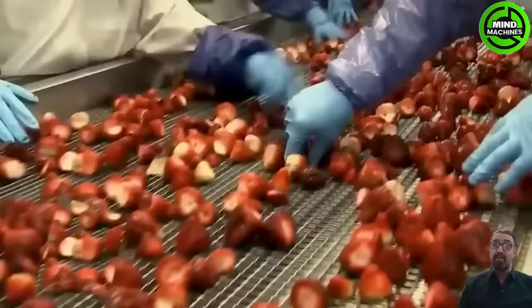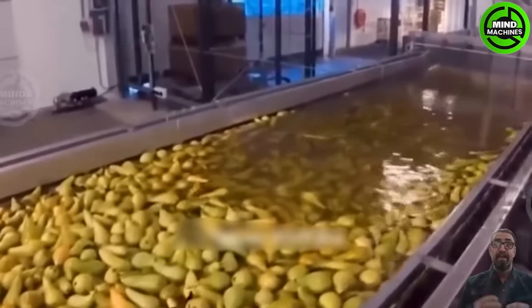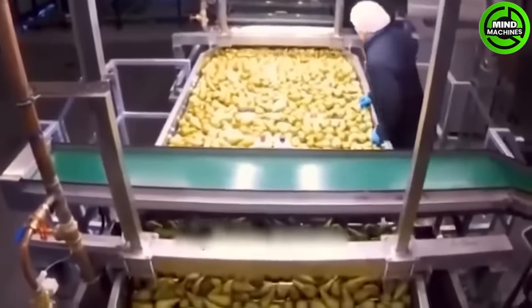A cleaning process like this fruit cleaning system is preferred by many factories. Do you know what type of fruit this is? Stay tuned with us to find out!